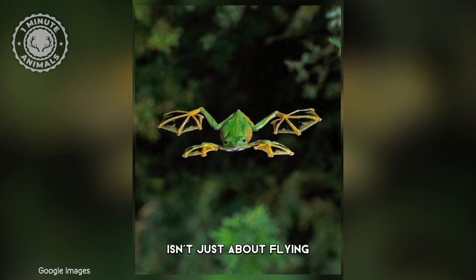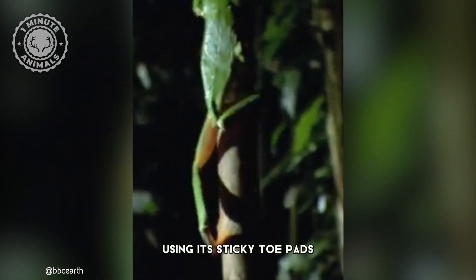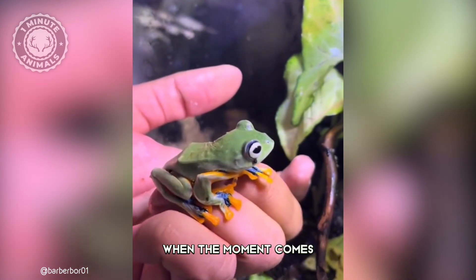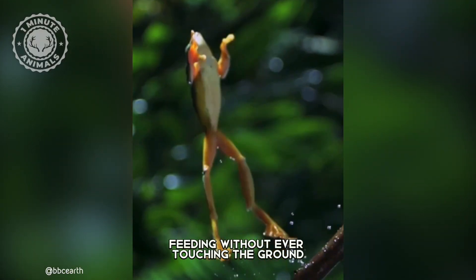But this frog isn't just about flying — it's also a skilled climber. Using its sticky toe pads, it climbs trees and waits for insects to come into reach. When the moment comes, it snatches prey midair, feeding without ever touching the ground.